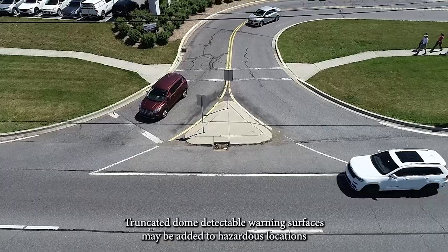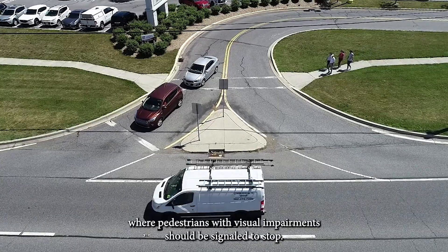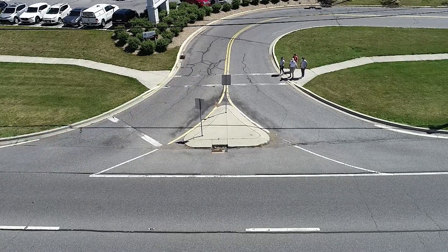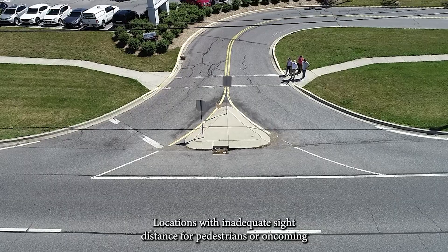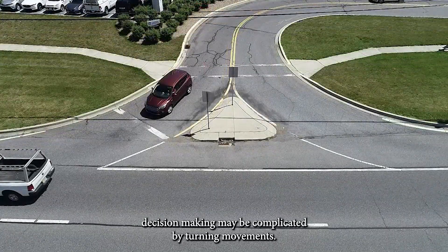Truncated dome detectable warning surfaces may be added to hazardous locations where pedestrians with visual impairments should be signaled to stop. These locations may include commercial entrances with yield or stop control, locations with inadequate sight distance for pedestrians or oncoming vehicles, and locations where the driver or pedestrian's decision-making may be complicated by turning movements.